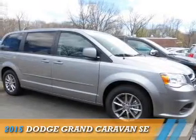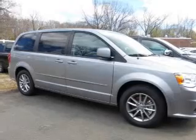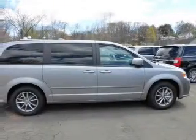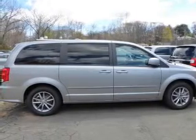Presenting the 2015 Dodge Grand Caravan — Grab Life by the Horns. It's powered by Front Wheel Drive, a 3.6 liter 6-cylinder engine, and an automatic transmission.